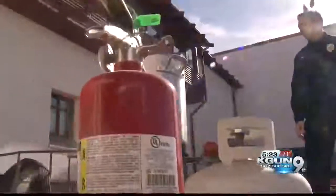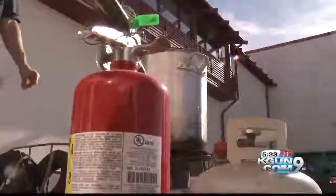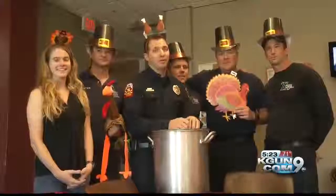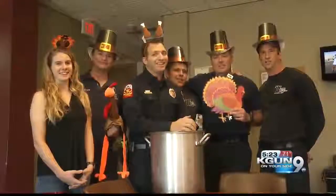Never leave the turkey fryer unattended when you're using it, and always have a fire extinguisher close by. We want Thanksgiving to be safe, and it will be if you remember the little things. So from the big house — fry safely!